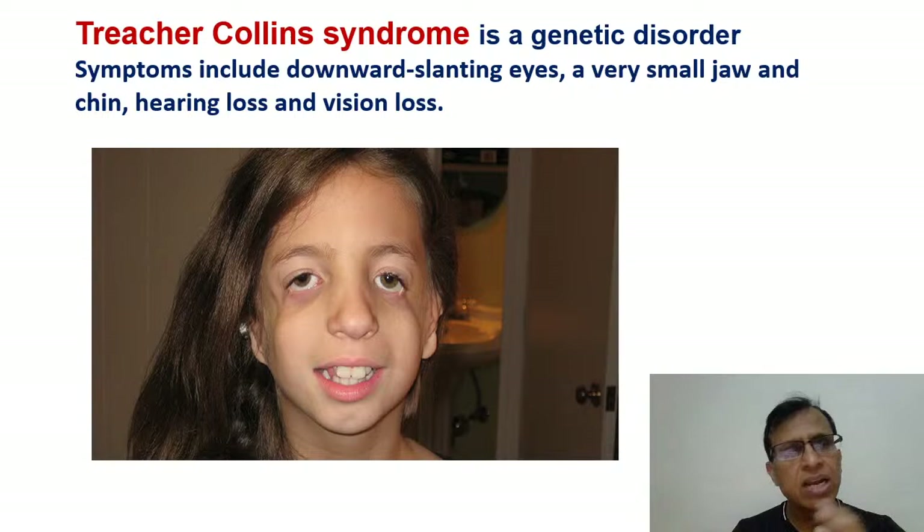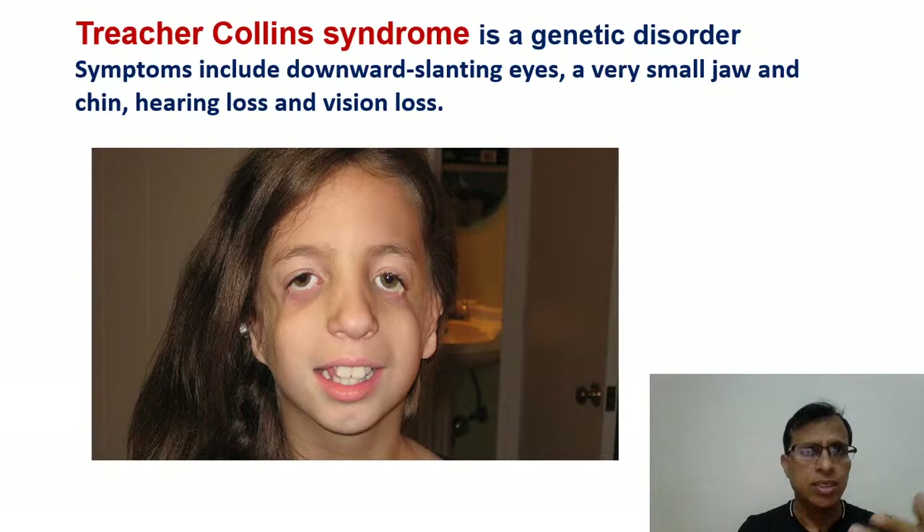In our discussion, you'll see that some of the syndromes you really cannot differentiate from one another by image alone, like Treacher-Collins syndrome and a few others we'll discuss. So this is one syndrome that you have to know.